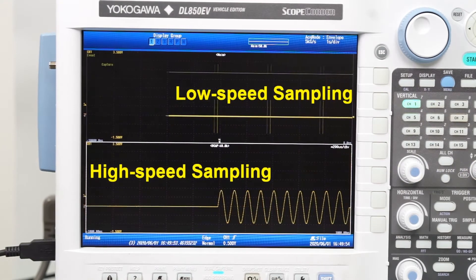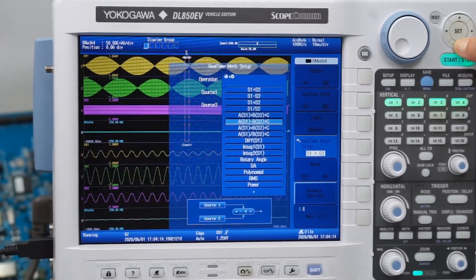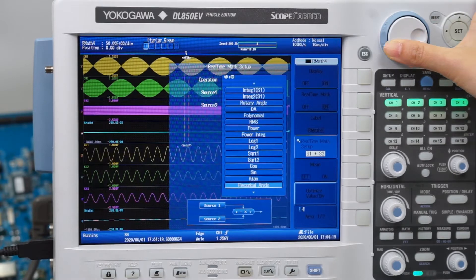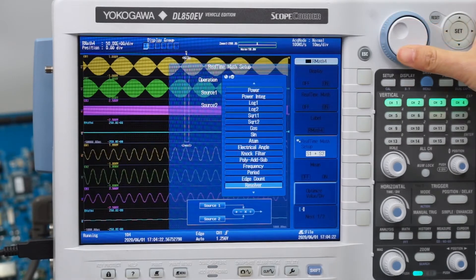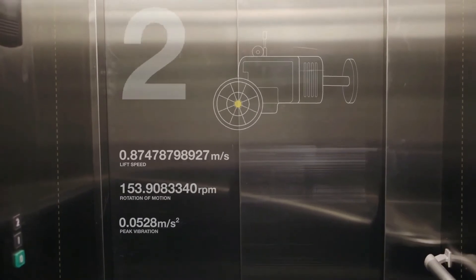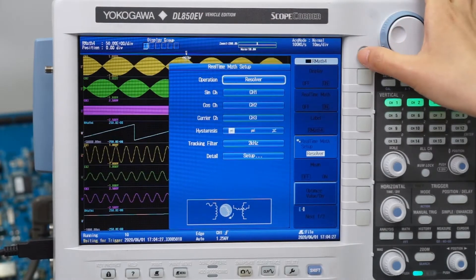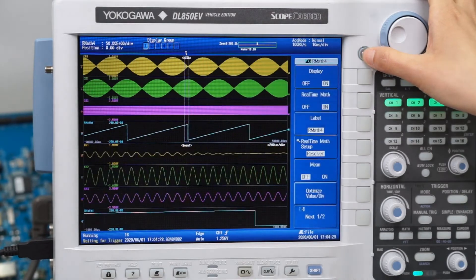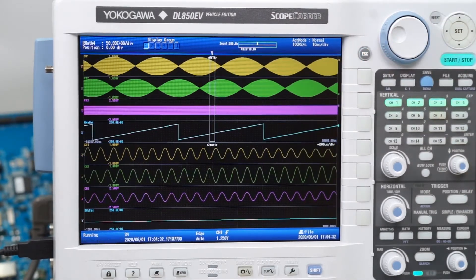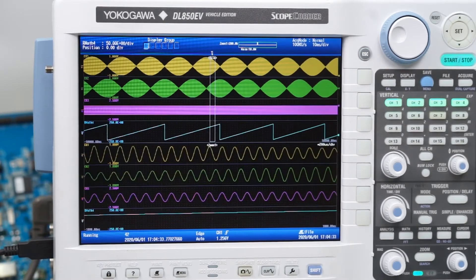The DL850EV includes a real-time digital signal processing math function which performs 35 types of operation, including support for motor and motor drive applications such as rotary encoders, resolvers, digital filtering, differentiation, and higher order equations. These math functions can be used in real-time to trigger acquisition.